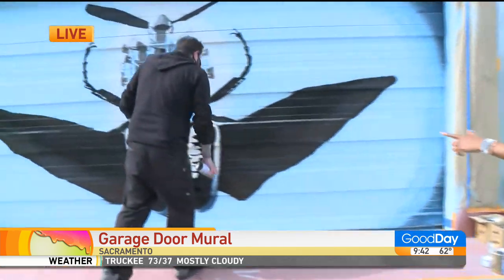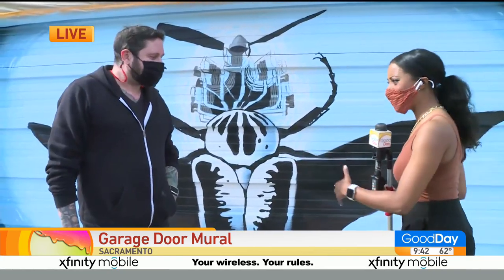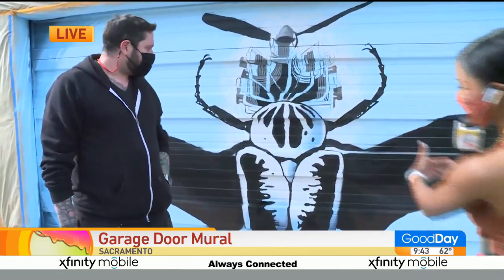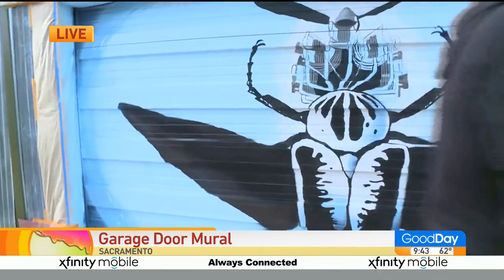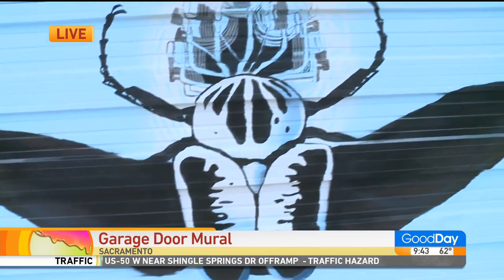We're going to interrupt Robert from his duties for the morning. Good morning. Good morning. This is really cool. Welcome back to Sacramento — you live in San Francisco. Let's step over here so we could get a nice clean shot. Robert, tell me just about this piece and the idea behind murals on garages.